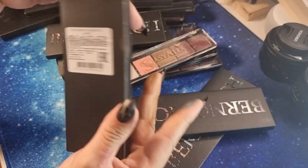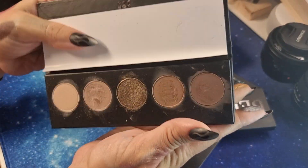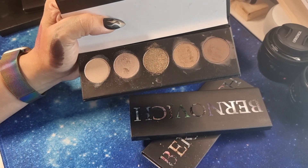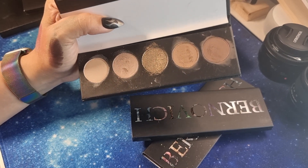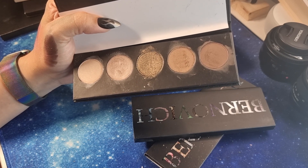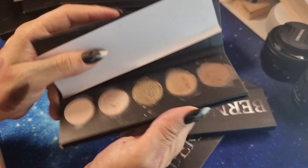Then we have 'Quartz'. I think this shade was touched by me with a wet finger, so I need to dust off a layer. But it is so beautiful too.